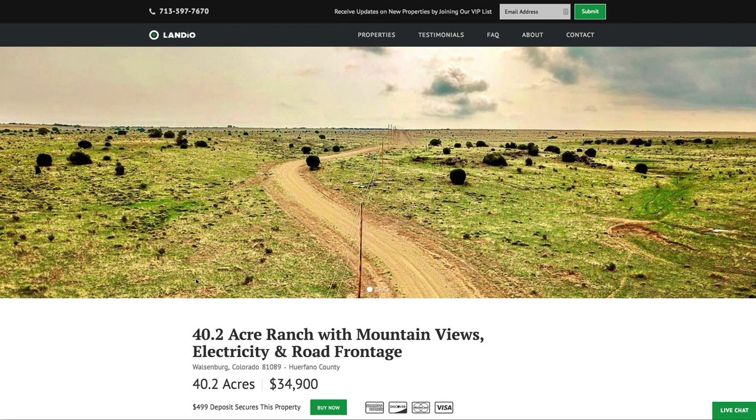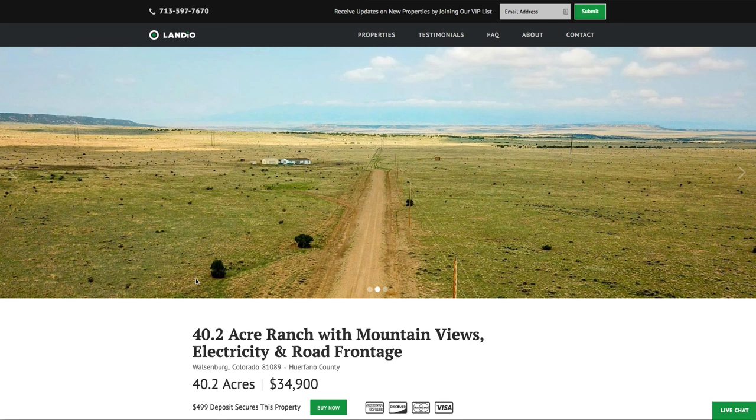Hello, this is Tori with Landio. We have a new 40.2 acre ranch in southern Colorado. This property has mountain views, electricity, and road frontage.